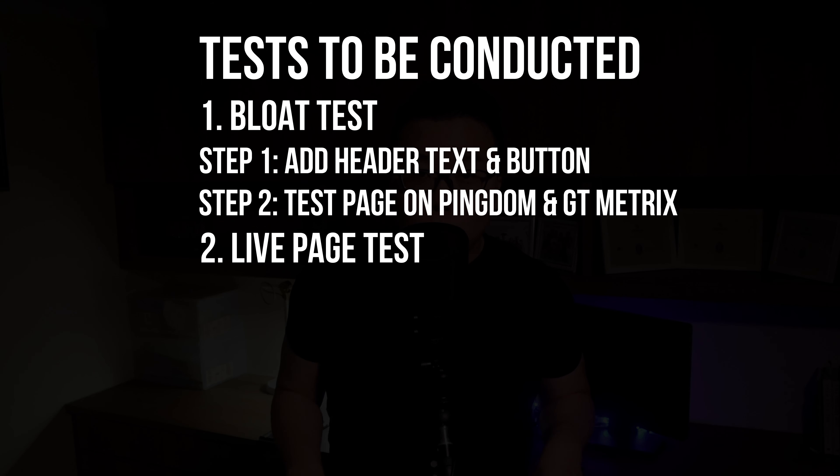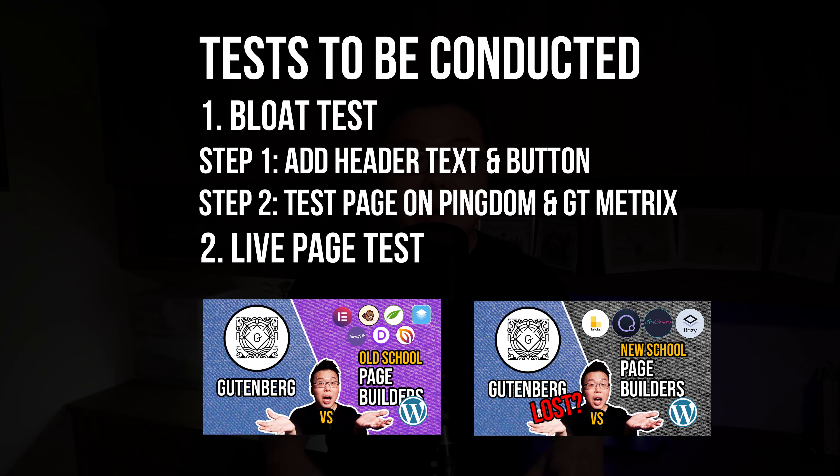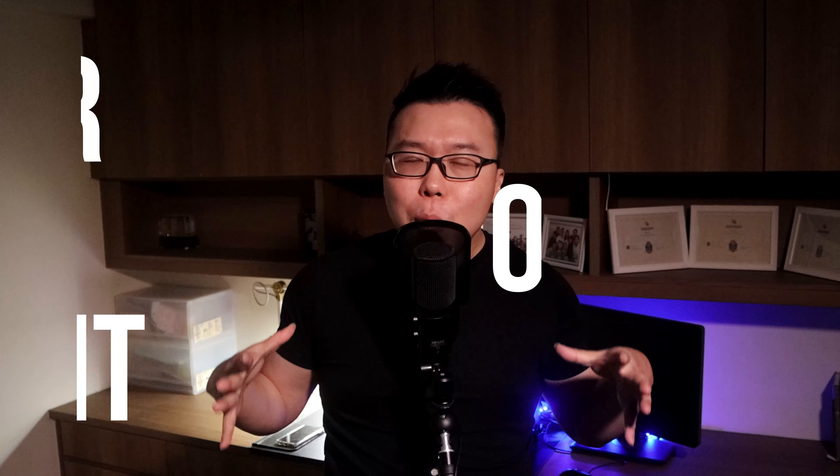The second test is the most important one — the same as the old school and new school tests we've conducted — where we use each page builder to recreate a full page from scratch. A normal web page has elements beyond just a header and button, and you'll be surprised that the results between these two tests will be completely different. That's why the second test is more important than the bloat test. The goal is to make this a fair, objective, and transparent test, building each page right in front of you so you know there's nothing to hide.